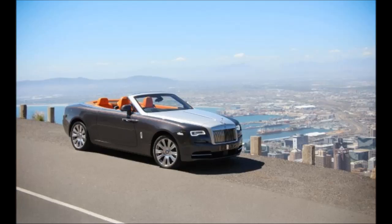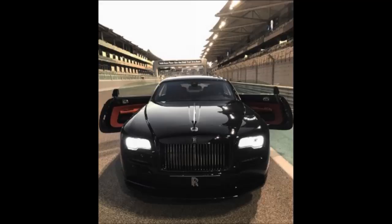Basically a Wraith coupe under the skin, the Dawn's sheet metal curves in swoops, making it, according to Rolls, the sexiest Rolls Royce ever built. Inside there is room for four adult passengers, and occupants will be dazzled by gorgeous leather and acres of real wood trim.